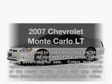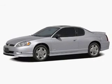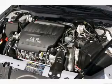Introducing the 2007 Chevrolet Monte Carlo. This is the set of wheels you've been looking for, with a solid 6-cylinder engine. The powertrain includes front-wheel drive that responds smoothly to its automatic transmission.